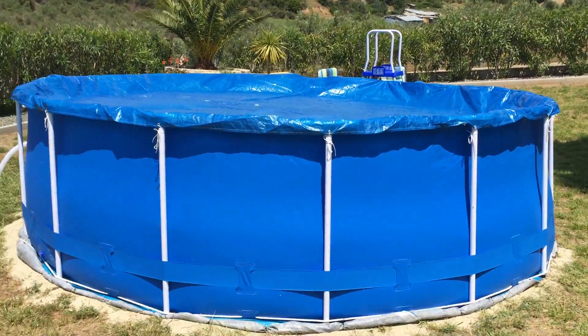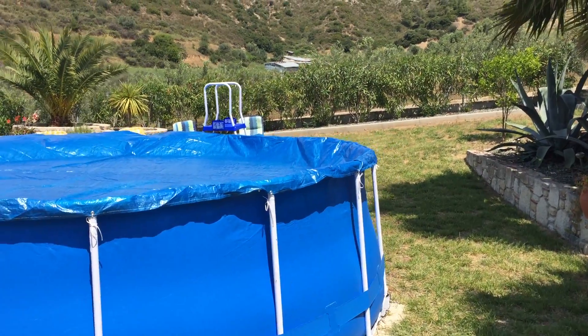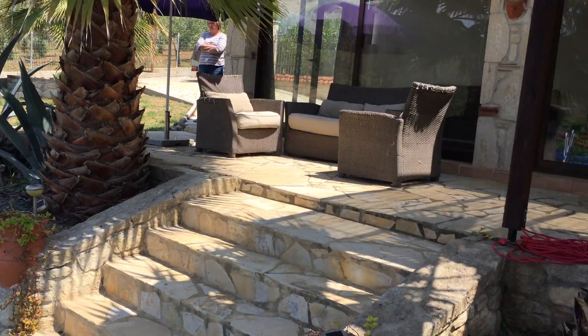It's very safe with the splash pool, as children cannot fall in — you can take away the ladder so the children cannot get in the pool at all. It's very safe for families.